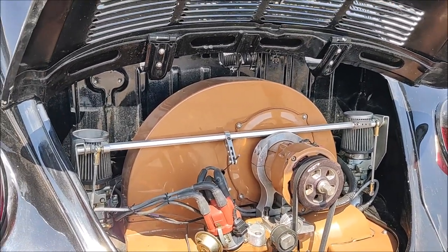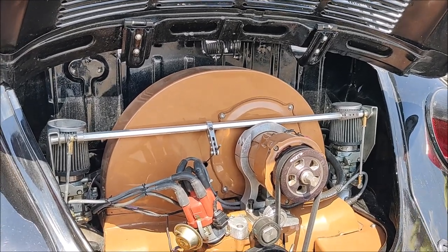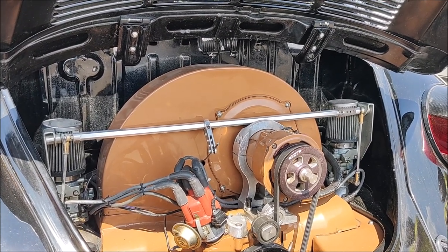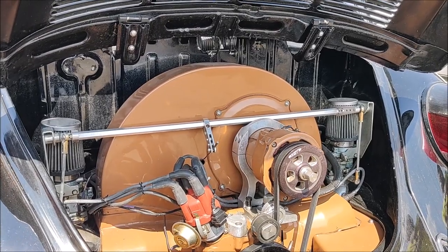Among the details we have here is the work done on the engine, which is very clean. And, obviously, there is a carburetor on each side.